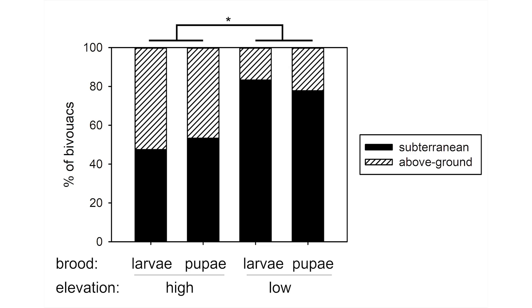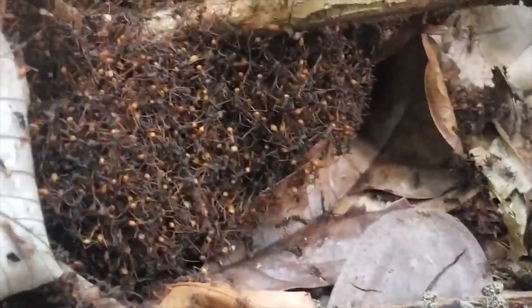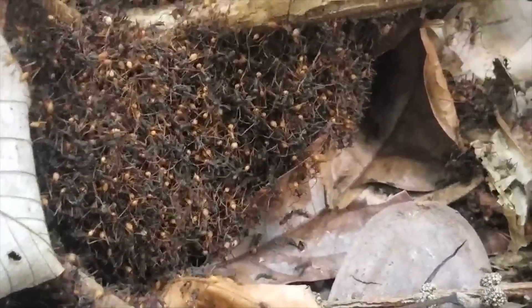As climates change and deforestation occurs throughout the tropics, suitably cool and humid bivouac sites may become harder to find, in dry lowland areas especially. This threatens army ants as well as the hundreds of other animal species that rely on their presence to survive.